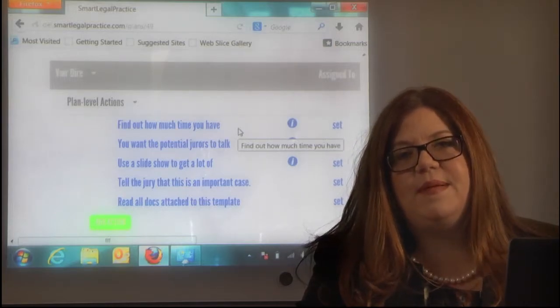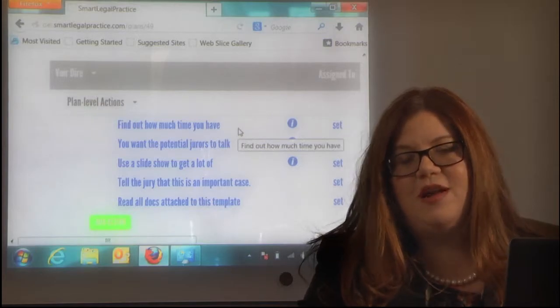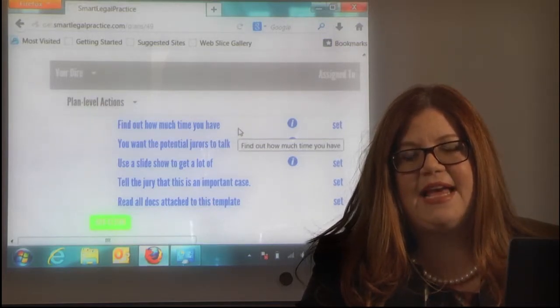Courts are typically only giving people 30 minutes per side, which is not enough — not adequate at all. We'd all like a lot more time to work with our panel to get the best jury we can.